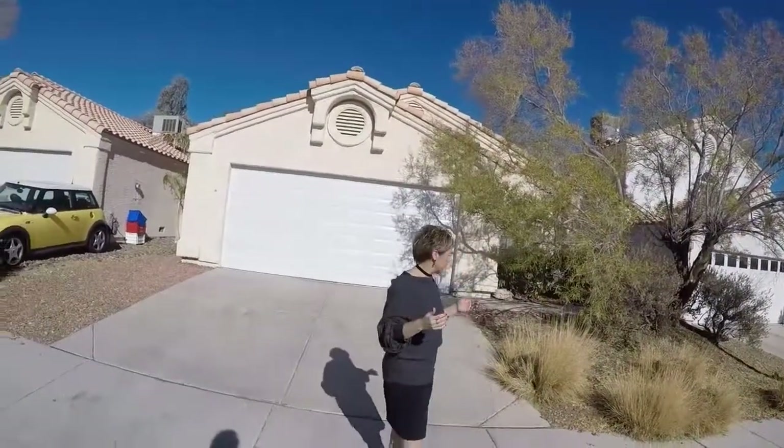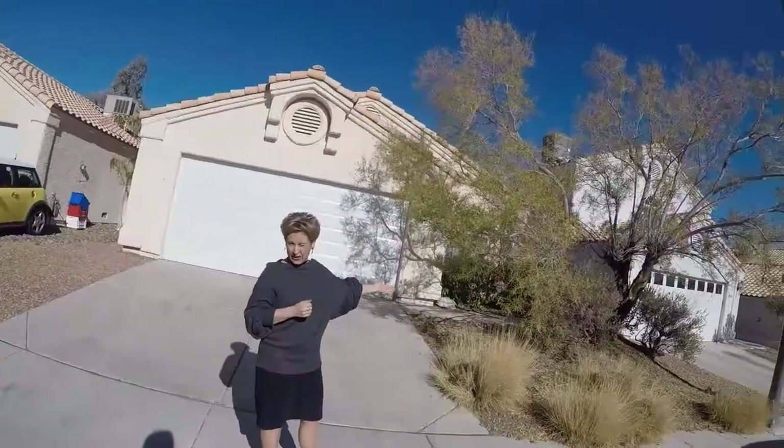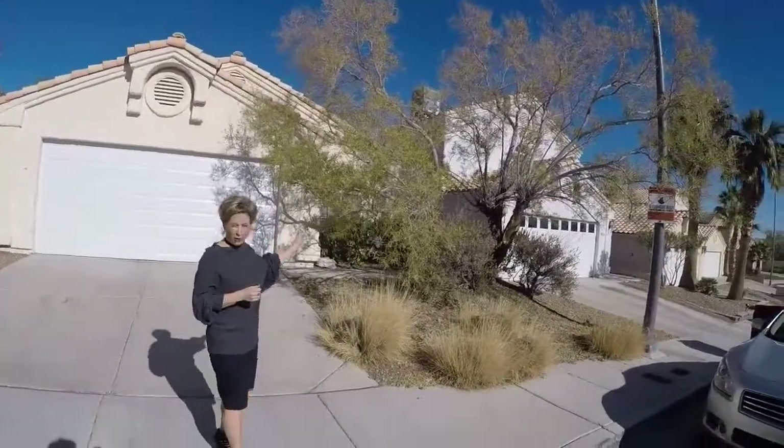I'm going to walk you through the property and the things that I see that need to be done. Here is our front yard landscaping. I would like to have better curb appeal.